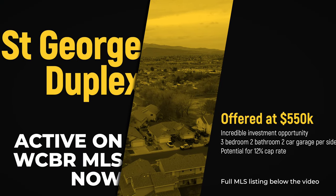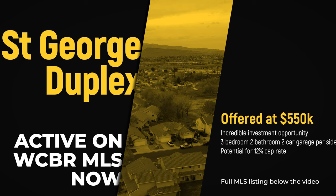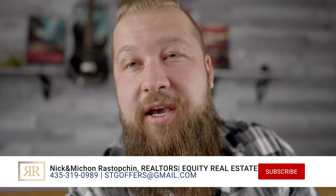Hello friends, welcome back to our YouTube channel. Here we're talking about all things Southern Utah as well as all things real estate. Today I have an important announcement to make.